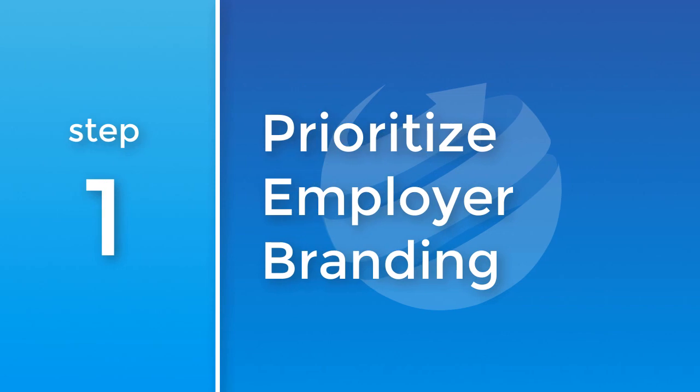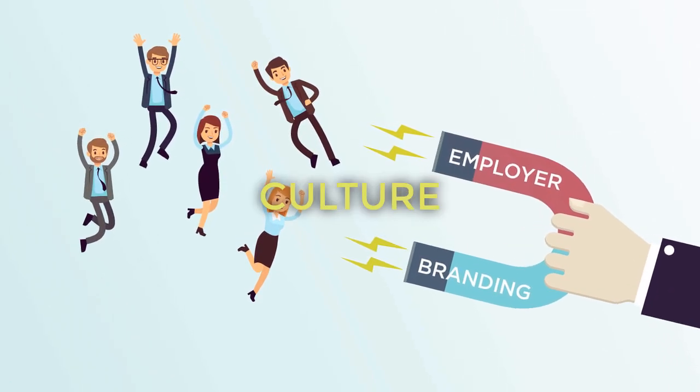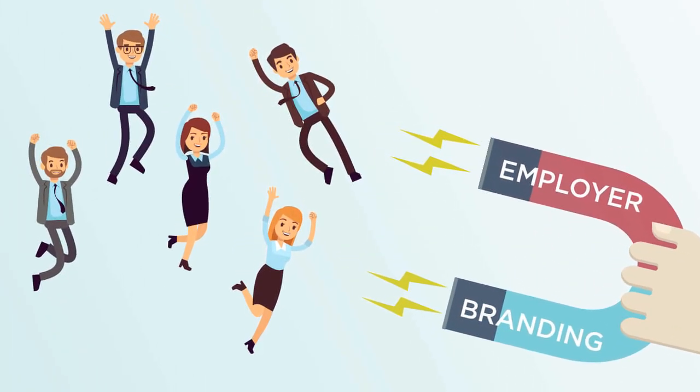1. Prioritize employer branding. A strong employer brand paints a clear picture of your company's mission, values, and culture, enticing top talent to want to be a part of your team.